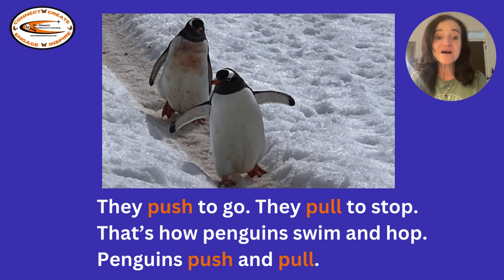They push to go, they pull to stop. That's how penguins swim and hop. Penguins push and pull. Can you give an example of a push? How about an example of a pull?